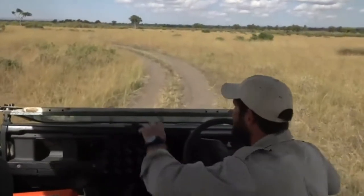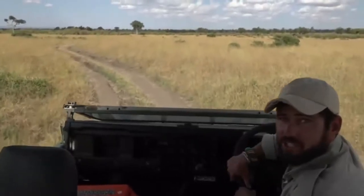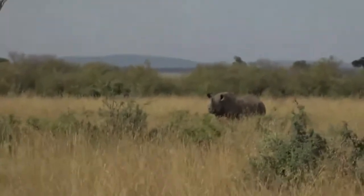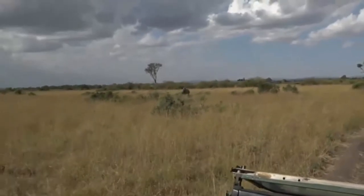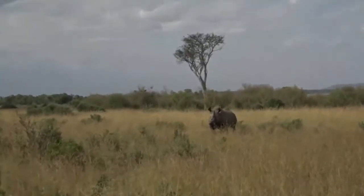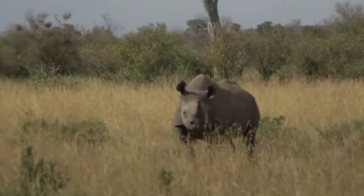There's a black rhino just ahead of us and it'll be interesting to see how it reacts to the vehicle. They can be quite cantankerous, short-tempered beasts, and it looks like it's coming straight towards us. It took a few steps towards us — let's just stop here and see what it does.